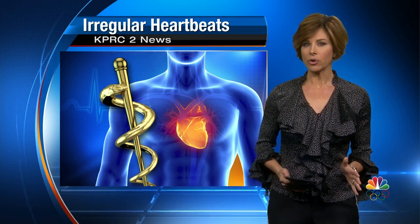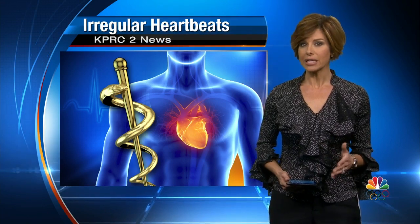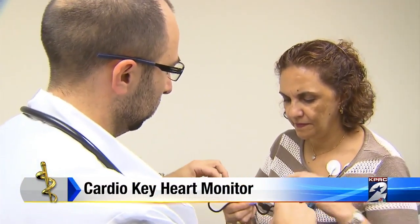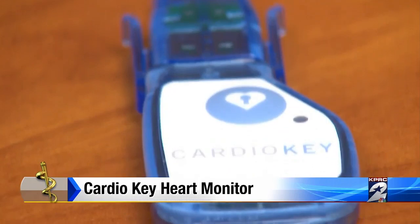It can start as something that you barely notice, a slight change in the rhythm of your heartbeat. But untreated, that small change can be life-threatening. Now there's a new and much less invasive way to catch irregular heartbeats and treat them. It's called the Cardio Key. Health reporter Haley Hernandez explains how it works.